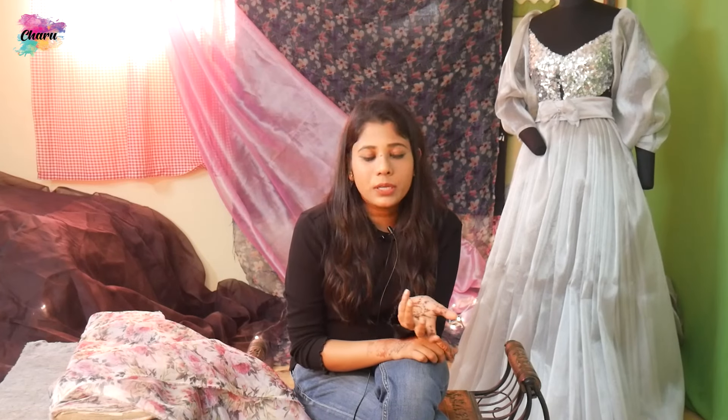The next question customers ask is how to figure out which organza is best. The best organza is silk organza — it's good for the skin, it's environmentally friendly, it's made of silk, and there's no nylon or polyester.